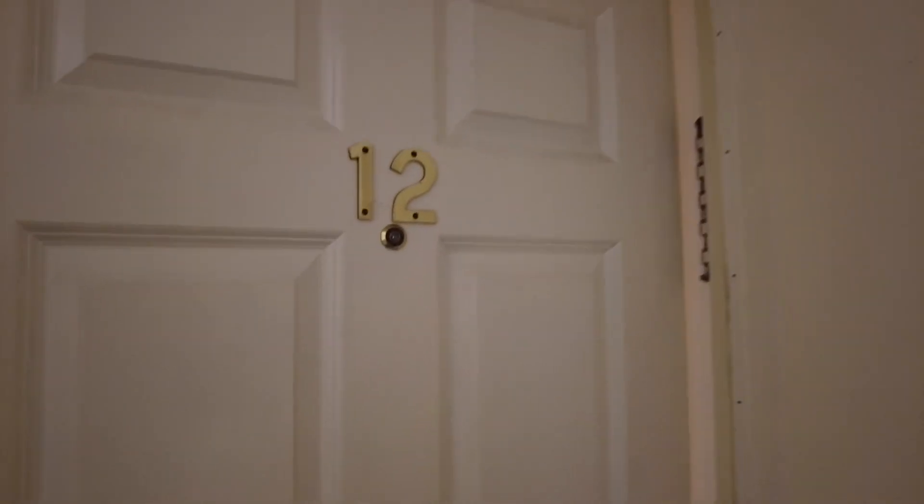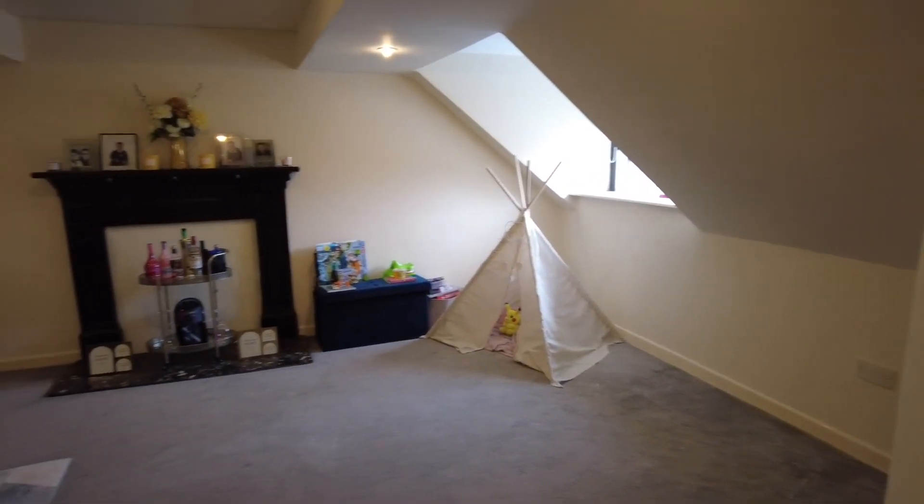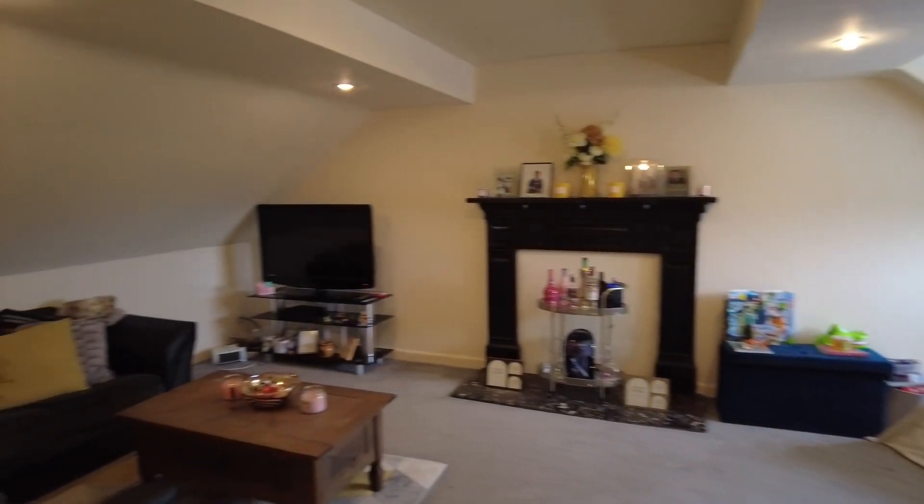Welcome to this Martin & Co video tour of this well presented two double bedroom top floor apartment situated within the heart of Trowbridge. The property comes to the market with the added benefit of no onward chain and offers fantastic living accommodation throughout with a spacious open plan living dining room, fitted kitchen, two good sized double bedrooms and allocated parking. Let's go and have a look around together today.